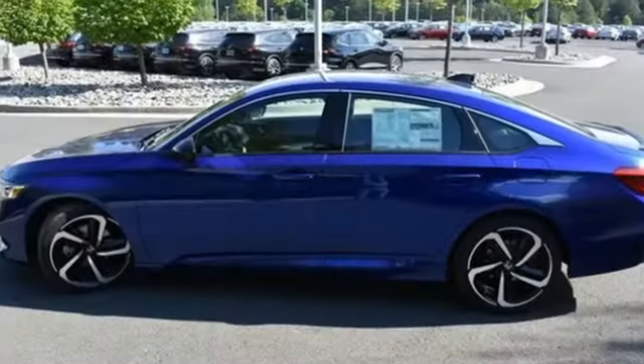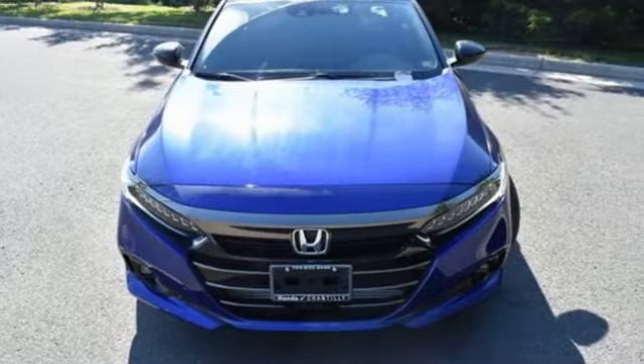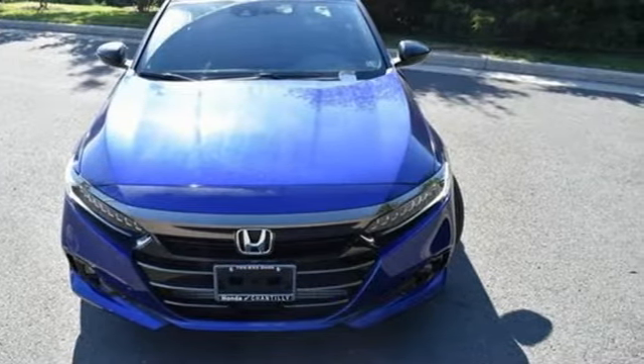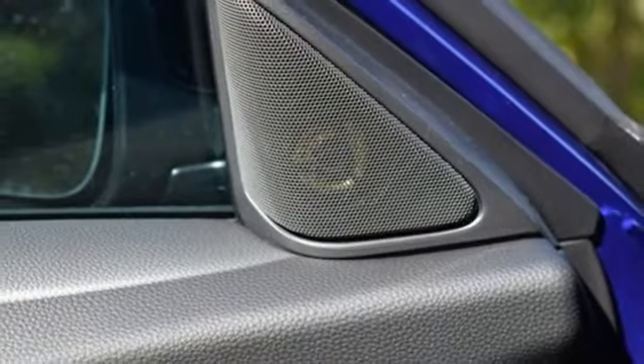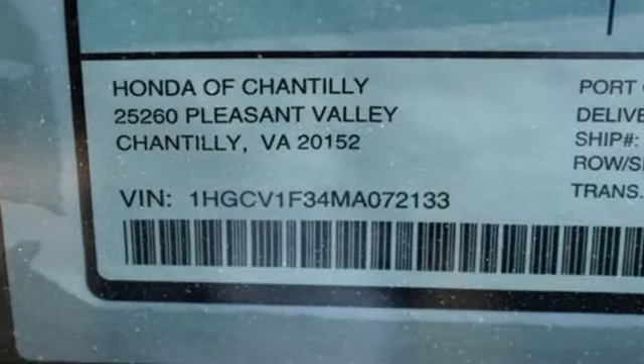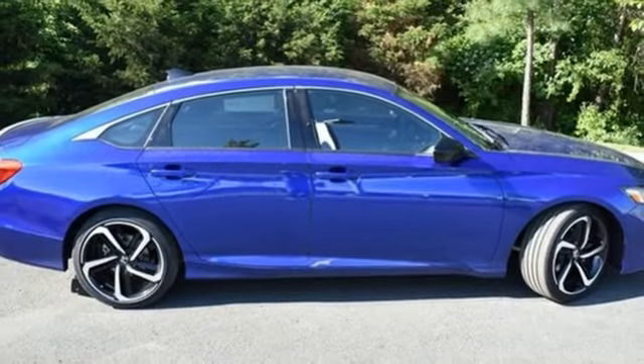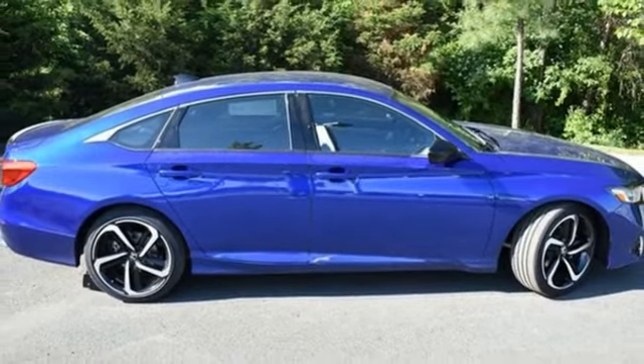Get ready for an impressive combination of features: streaming audio, wireless phone connectivity, dual zone climate control, push button start, leather steering wheel, intercooled turbo inline four-cylinder engine, aluminum wheels, gas pressurized shocks, and continuously variable automatic transmission.